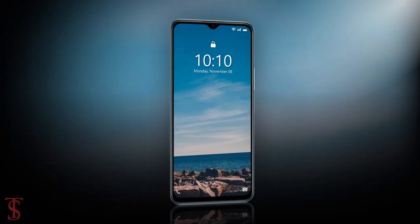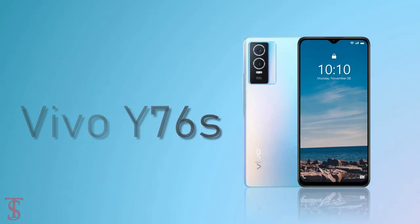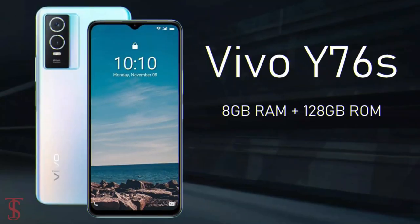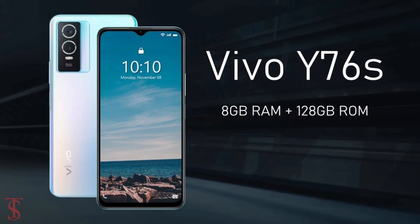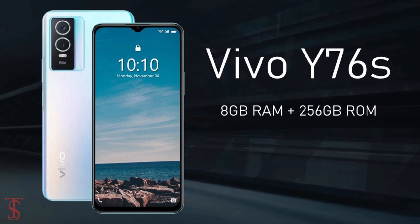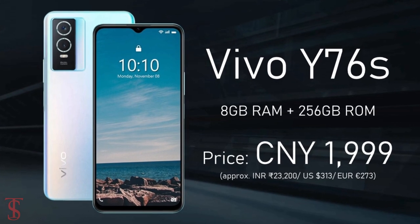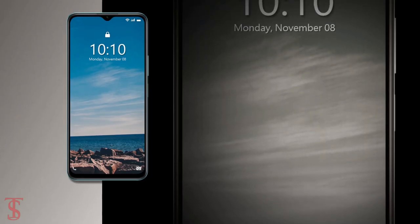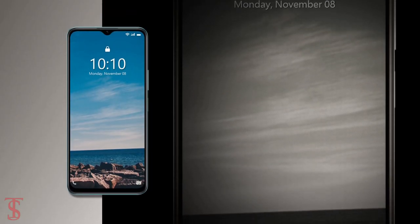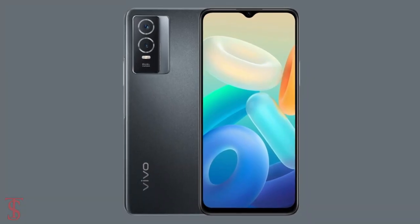Talking about pricing and availability, the Vivo Y76S has been priced in China at 1799 Chinese Yuan for the 8GB plus 128GB storage variant, while the 8GB plus 256GB storage option is priced at 1999 Chinese Yuan. The smartphone will soon be available for purchase in Galaxy Blue, Star Diamond White, and Starry Night Black color options.